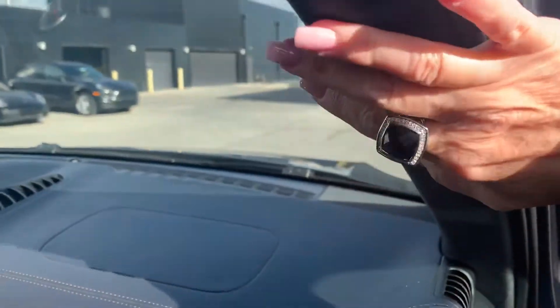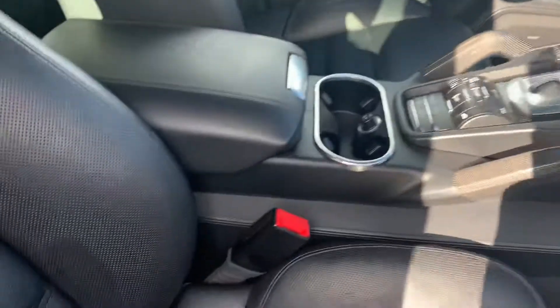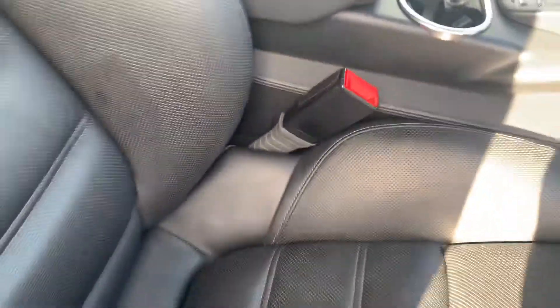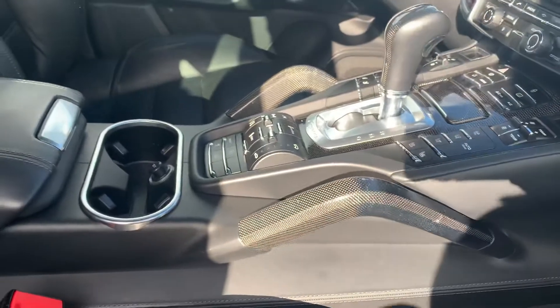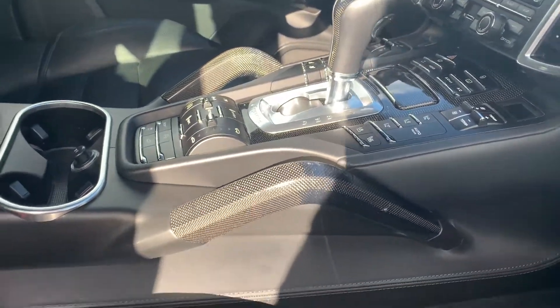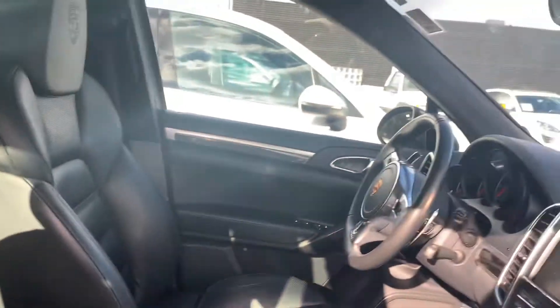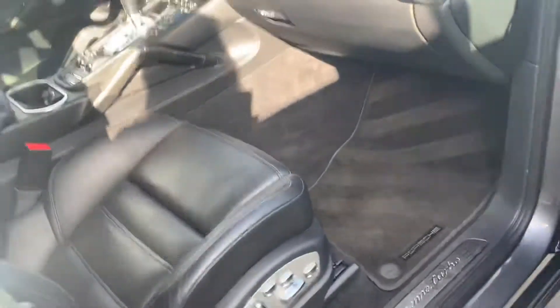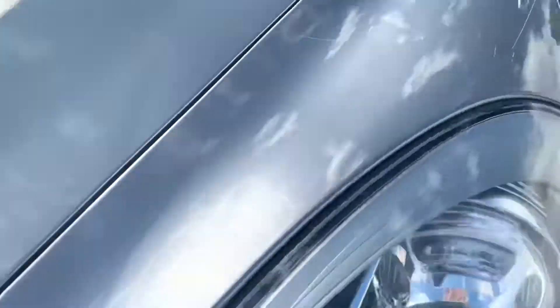Because this is a Turbo, you do have the alcantara suede on the headliner, and it's actually matching stitching with extended leather everywhere. 'Turbo' right there on the center armrest. You've even got carbon fiber on the paddle shifters — they look pretty awesome in carbon fiber. 18-way power seats, 'Cayenne Turbo' on the door sill, and again you have the Porsche crest on the front headrests as well. It's a very, very clean interior.